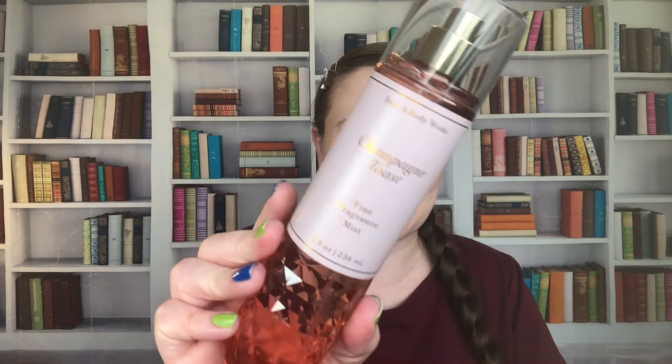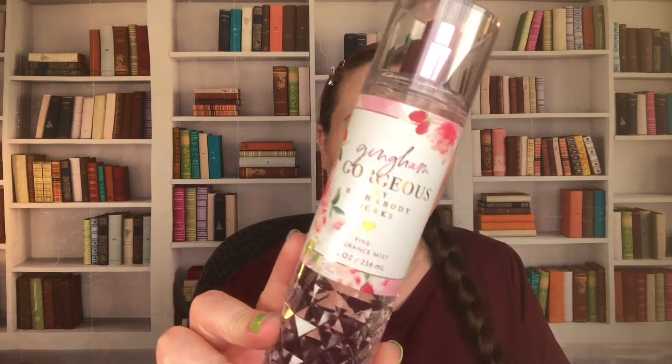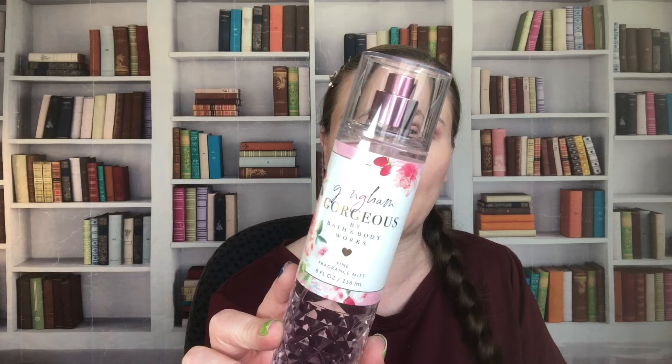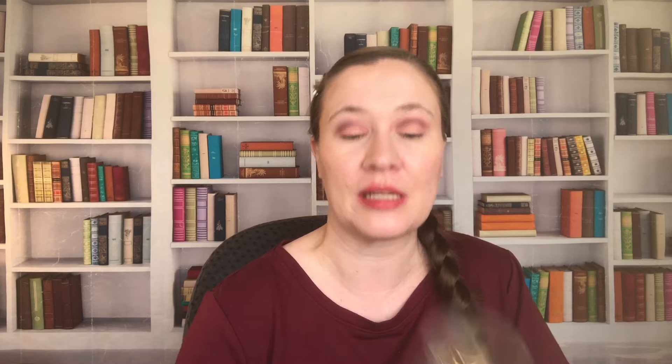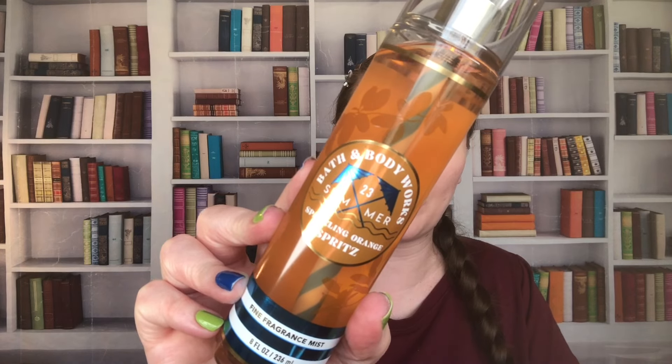Then we have Champagne Toast — kind of a classic. It is Bubbly Champagne, Sparkling Berries, and Juicy Tangerine. I need to start using my Champagne Toast more because I know I have more than one. Gingham Gorgeous is really pretty — this is Pink Strawberries, Peach Nectar, and Peony Blooms. This was my favorite of the ginghams ever. Then we have Sparkling Orange Spritz: Sunkissed Mandarin, Bubbly Prosecco, and Citrus Soda. Sparkling Orange Spritz is from 2023. Gingham Gorgeous is also from 2023. Champagne Toast is from 2021 — I know I have a few because they came in gift sets.